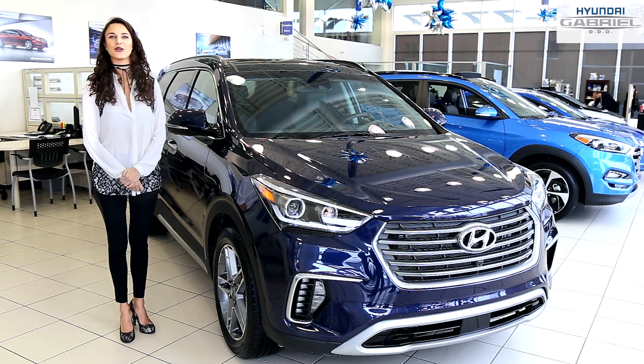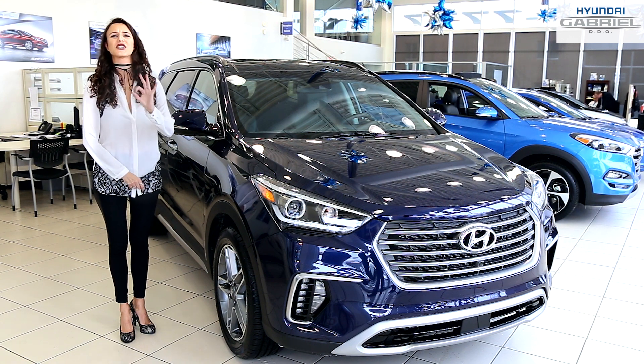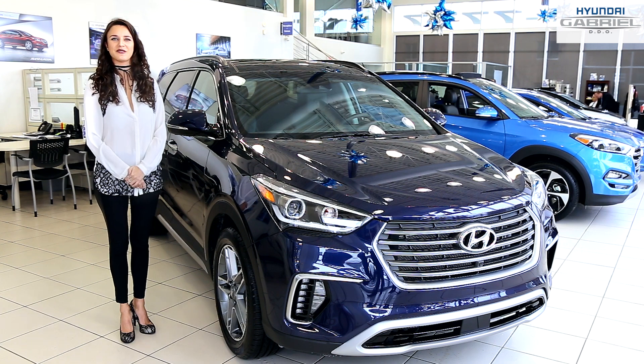Are you ready to get a head start on your day each morning, rain or shine? You have the guiding vision of a go-getter deserving of the all-new 2017 Santa Fe.